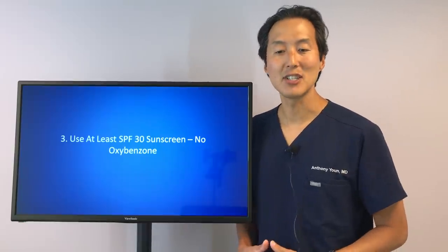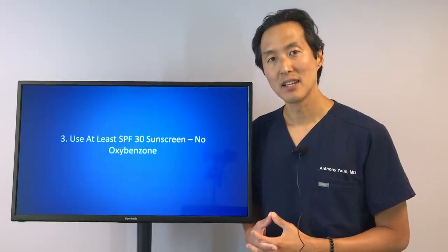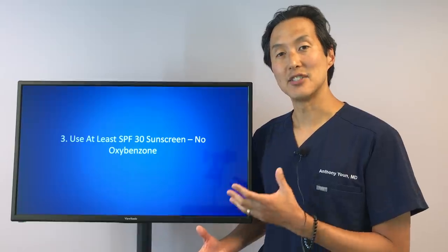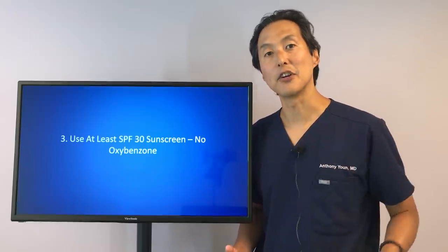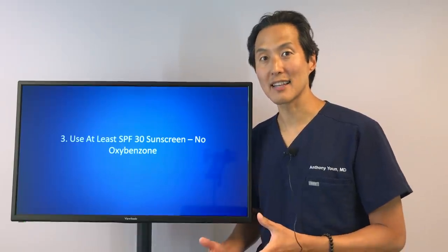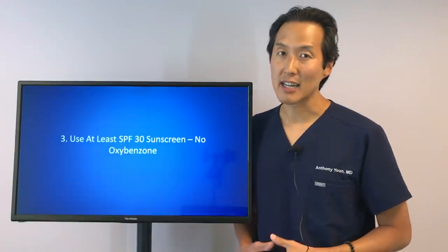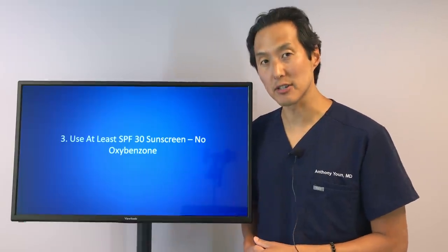My number three tip is to use an SPF 30 sunscreen at least and to avoid oxybenzone. You've heard from dermatologists and plastic surgeons for years to use sunscreen every day, because ultraviolet radiation from the sun is the main cause of skin aging. All you have to do is compare the skin of your face and chest to the skin of your butt — most likely the skin of your butt looks and feels much nicer. Unfortunately, not all sunscreens are created equal, and oxybenzone is one I strongly discourage you from using.